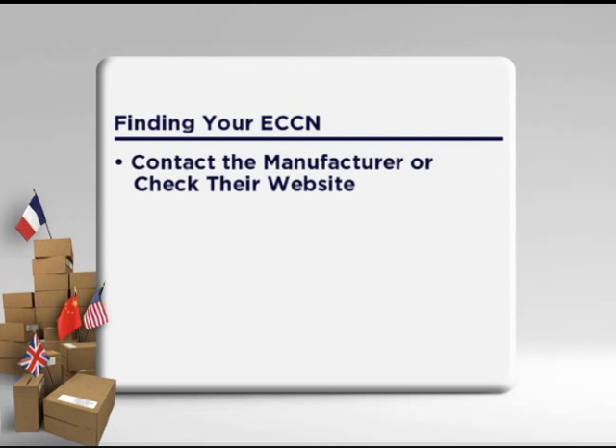Yes, I'm glad you called back. There are three possible options that we recommend for finding your ECCN. First, if you are not the manufacturer of the item, we recommend that you contact them or check their website. Many manufacturers that export their items have already determined the ECCNs. Well, that's not an option — my company is the manufacturer. What are my other two options?